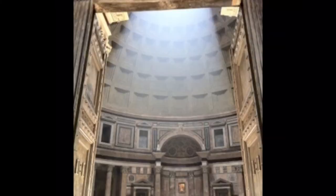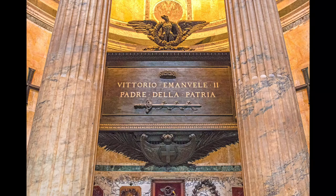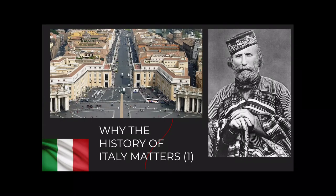It's the only light source and the effect of the natural light is breathtaking. When it rains, the water comes in with the floor being angled so it drains away. The floor was relayed in the late 19th century, and the Pantheon holds the tombs of the first king of United Italy, Victor Emmanuel II and Umberto I, as well as the artist Raphael. Please see my video on the history of Italy for why the first king of Italy was Victor Emmanuel II.